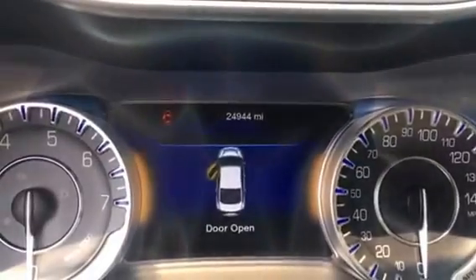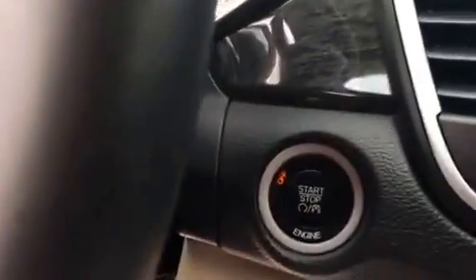It has the Uconnect 911 assist, 24,944 miles. It has the paddle shifters, push-button start that go along with the passive entry. It has the 506 watt, 9 speakers plus the subwoofer Alpine audio system.